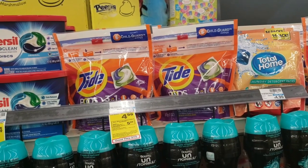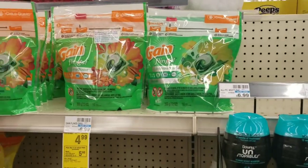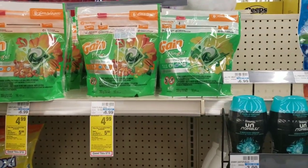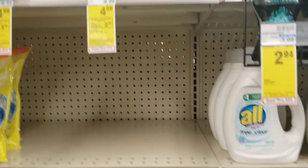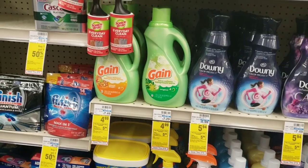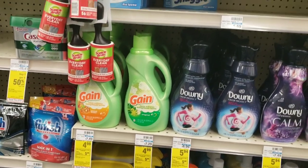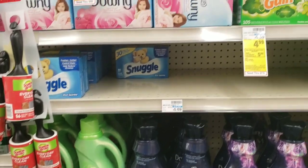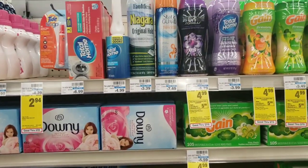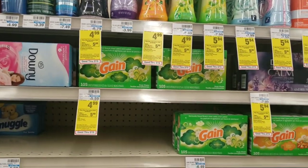The Procter & Gamble products this week are on promotion — buy three and receive a $5 extra care buck. Three of them cost $14.97 at $4.99 each. I used a $2 off one coupon for the Tide Pods, $1 off one for the Gain Flings, and $1 off one for the Gain Fabric Softener. I also used the $1 Tide app coupon. That made all three items $4.97 after reward, or $1.66 each.